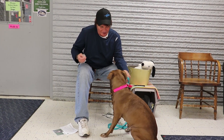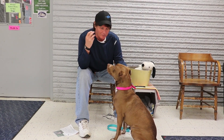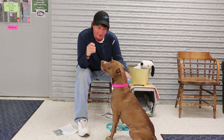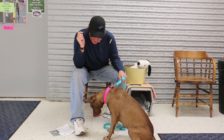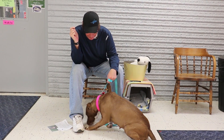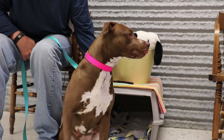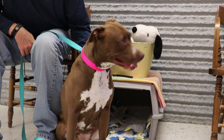Hey, welcome to this week's Critter Corner, and this week we're featuring another beautiful pit bull. This is a pit bull mix and she goes by the name of Maeve. She's about two years old and she came to live at the Central Dakota Humane Society as a stray.